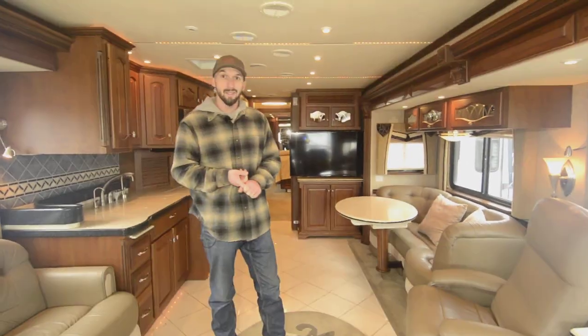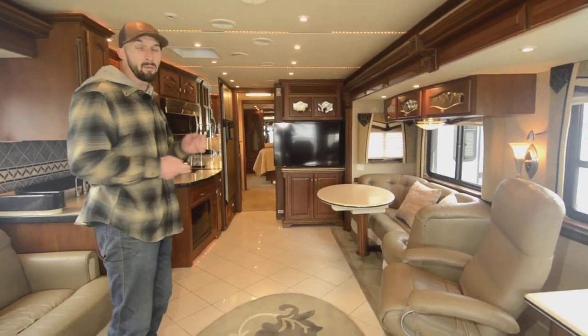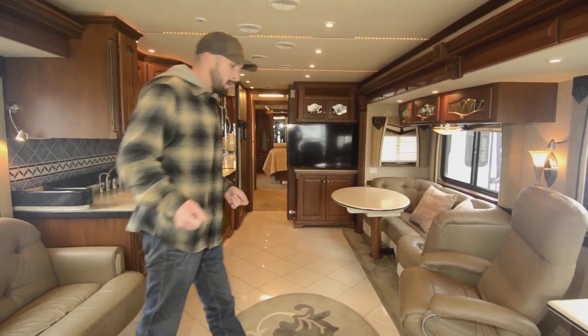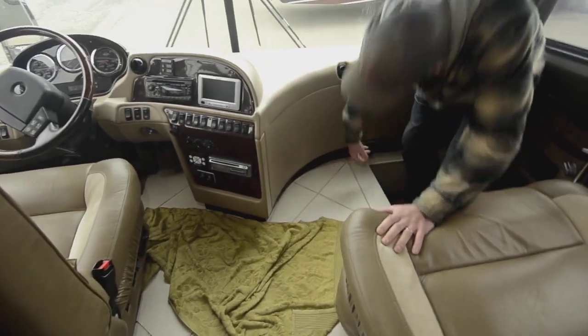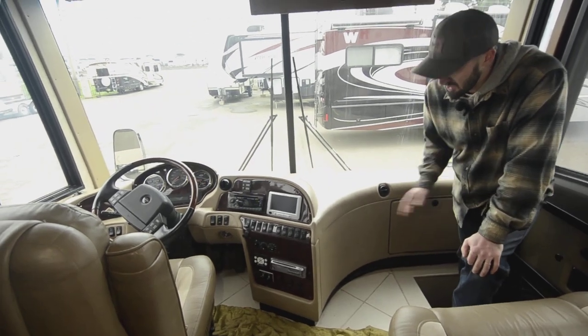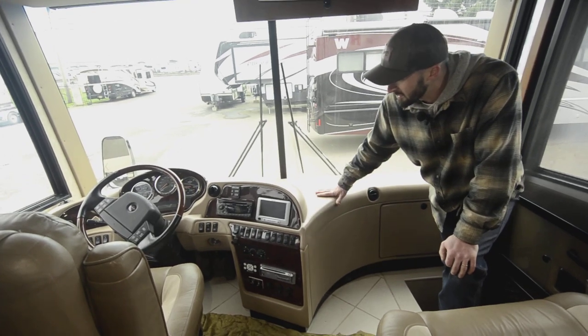You have an Aqua Hot system on this rig — that's going to heat your floors and give you pretty much endless hot water, as well as a third way to heat the rig. You also have a propane furnace. The venting on the floor up front is for the Aqua Hot system that runs hot coolant throughout the coach, pushing air past it — giving you heated floors.